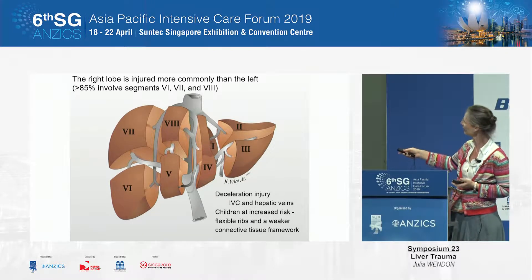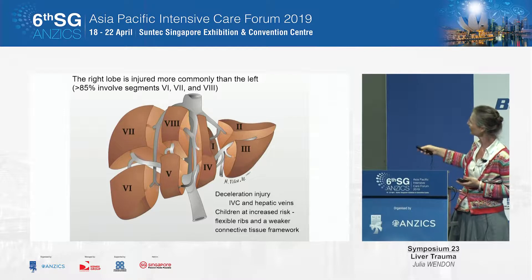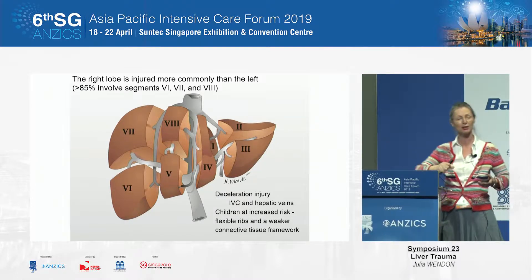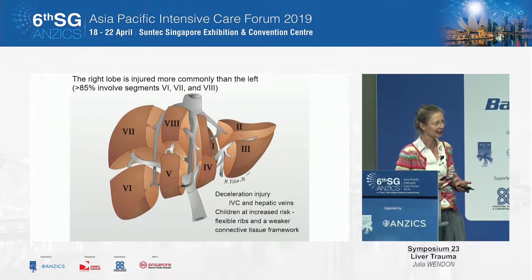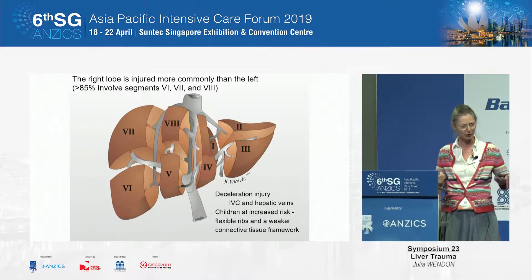The segments shown here are those most commonly injured, so that's where you're likely to see your injuries — sometimes more central injuries, particularly with a bicycle injury, kids falling on their tricycles, or indeed crush injuries.